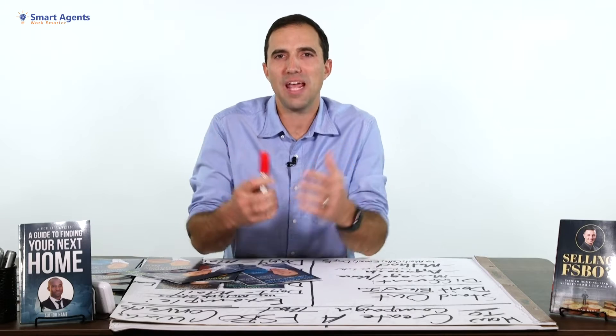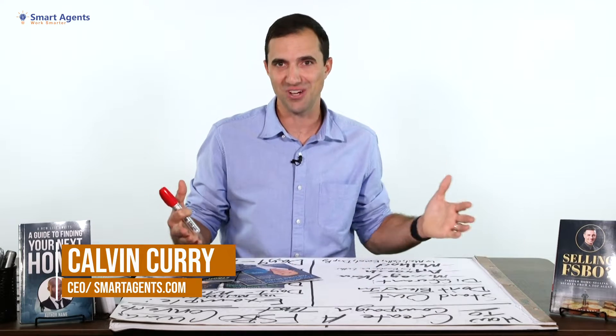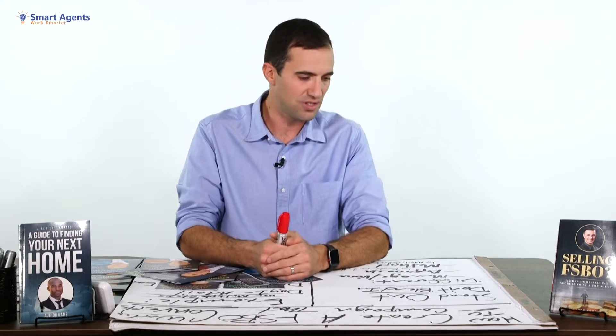With over a million agents in the industry, standing out and getting FSBOs to list with you is a huge job. There are a lot of agents going after them — calling them, mailing them, and pursuing them to get them to list. So the campaign that you use makes a huge difference on your success.